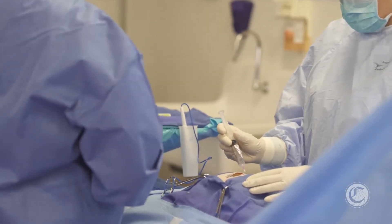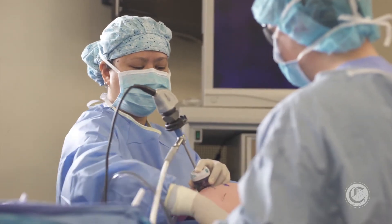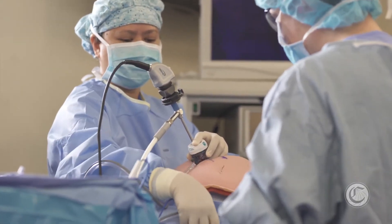After a student finishes the surgical technology program, they are likely to become a surgical tech working inside hospitals and operating rooms. Another path they could take is becoming an instrument technician, which involves helping to sterilize and package all the sterile equipment.